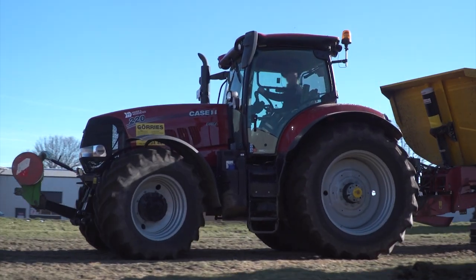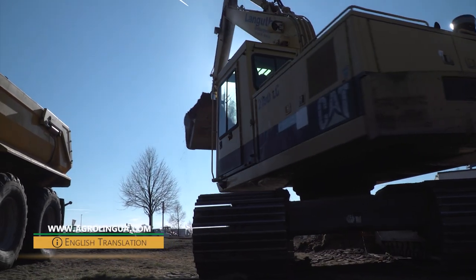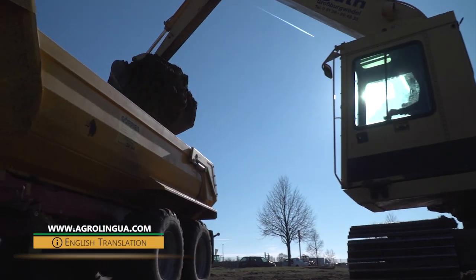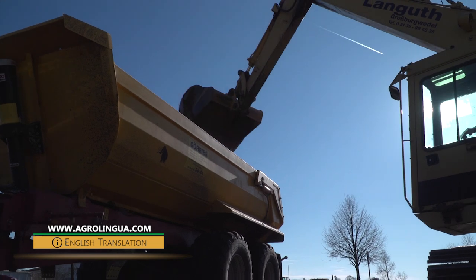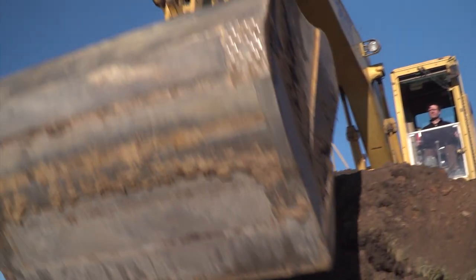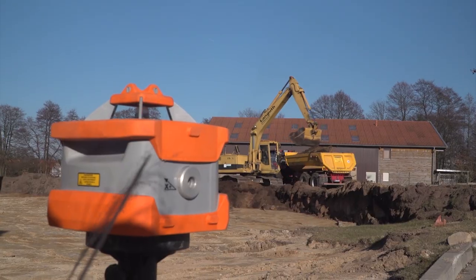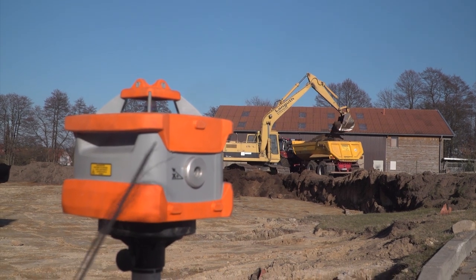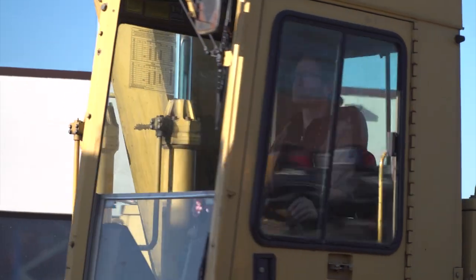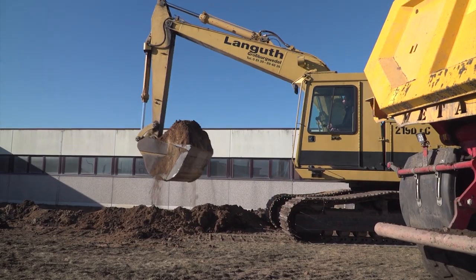Three dumper trailers have been hired for the transportation work from construction company Felts at Langhoof. 5,000 cubic meters are to be moved in three days for this contract. The dumper trailers are being loaded by two excavators. This caterpillar is almost 20 years old and has 140 horsepower. Using a laser, the exact depth and contours of the terrain are monitored during the excavation work.